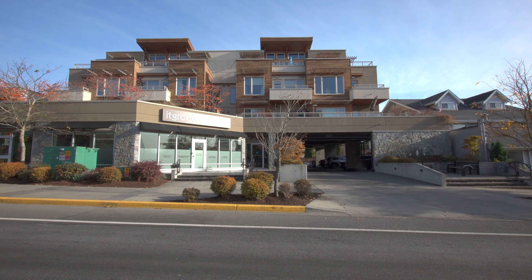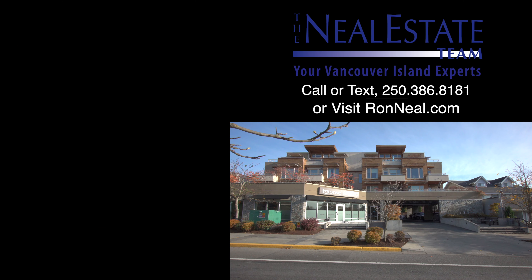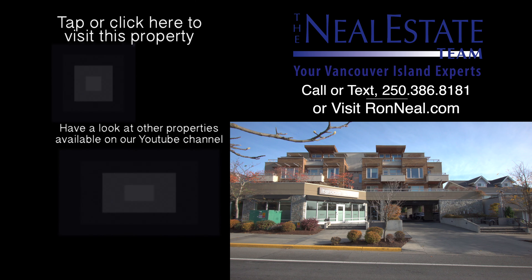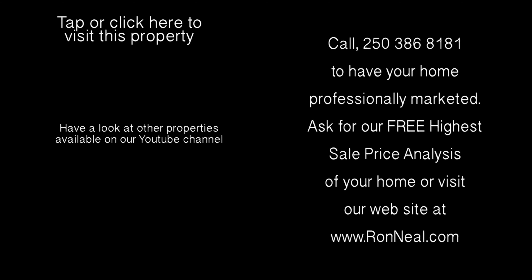Call the Neal Estate team today to book your personal tour. Thank you for visiting our video open house. For more information on this and any of our other properties, please visit us at RonNeal.com or call our team at 250-386-8181. We're standing by. Ron Neal Estate Team for your real estate dream.